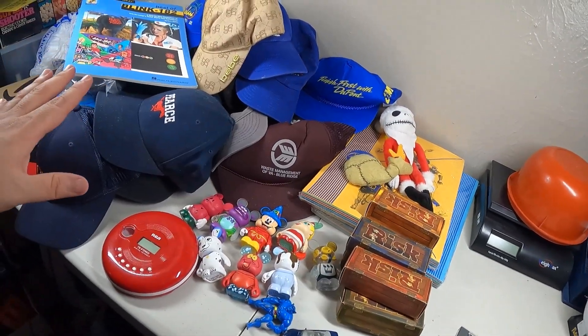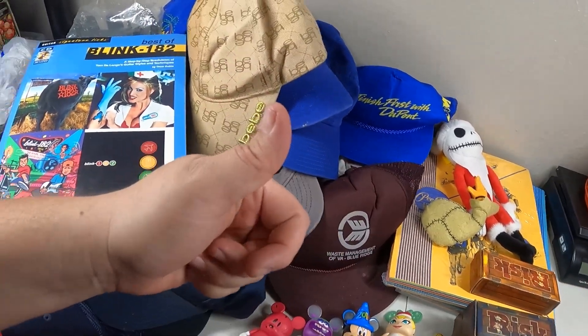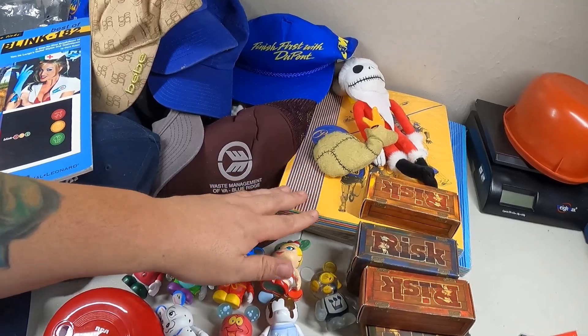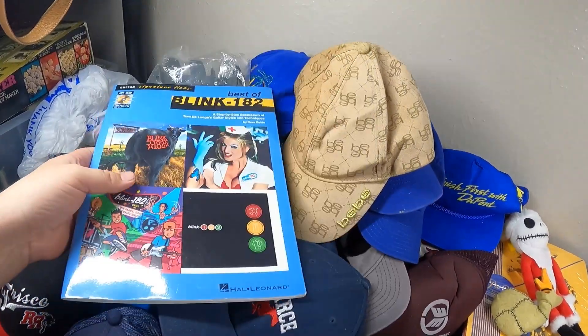I only paid ten dollars for all of this, so we already got more than that just in hats - that was pretty awesome. And if the Blink-182 book goes for 20 bucks that's great, and I've seen some of these lots go for decent money, so we should be able to make some pretty good money back.